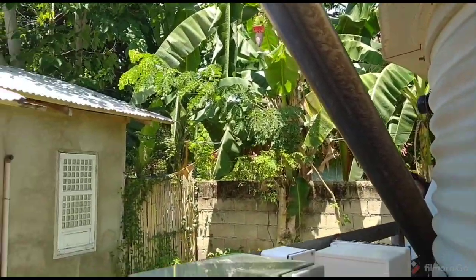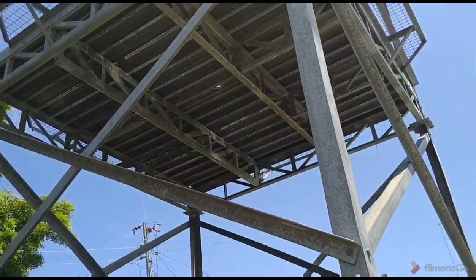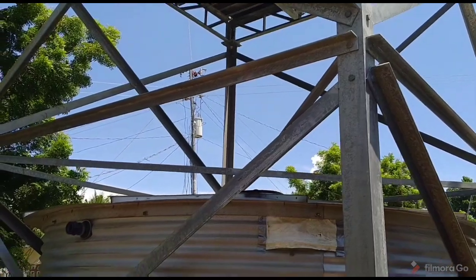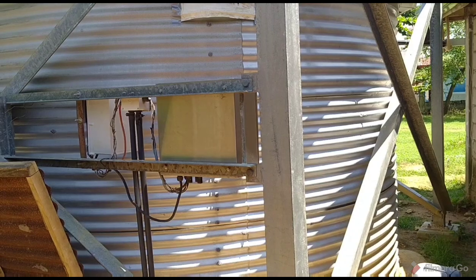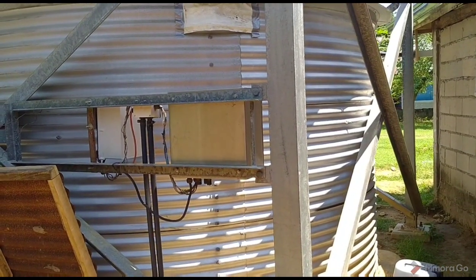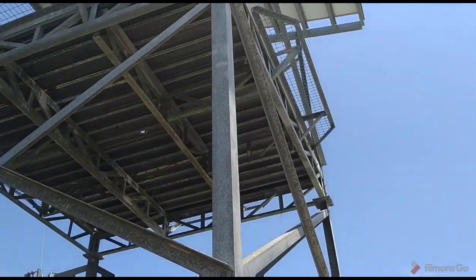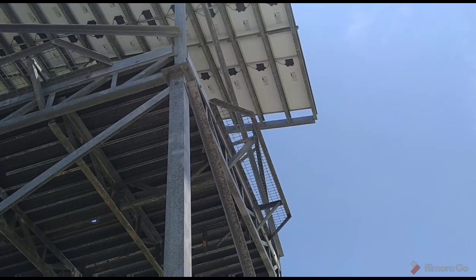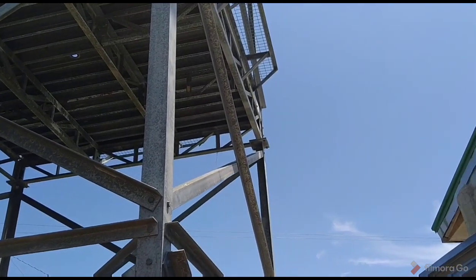I think I saw the controller up there right underneath the panels themselves. I would imagine in direct sun they have controllers, and they probably have a three or four horsepower pump that comes on when the sun's bright enough and pumps water. That's an impressive solar array — it's a shame they're not using it at the moment.